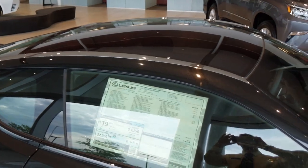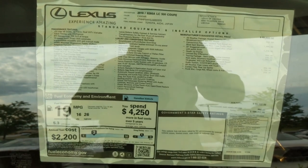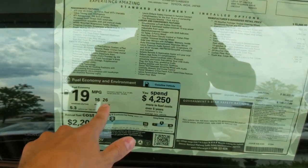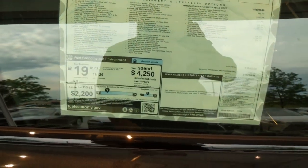If you want to look at the window sticker, here you go. This car, even though it has a V8 with 471 horsepower, still gets 26 miles per gallon on the highway, and the big reason for that is its 10-speed transmission. So you get excellent fuel economy.